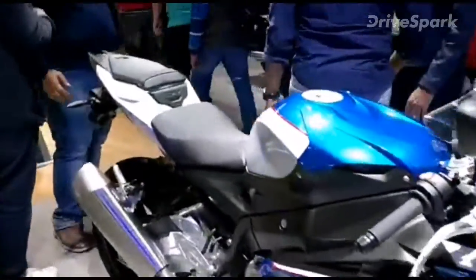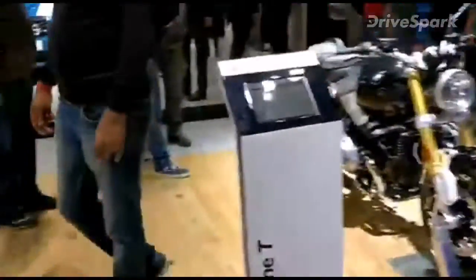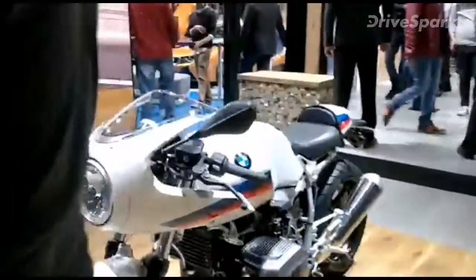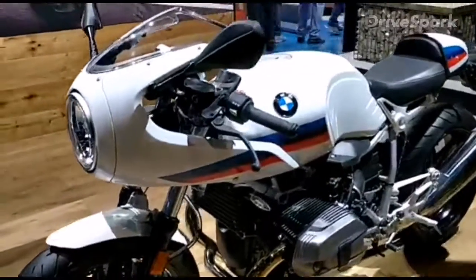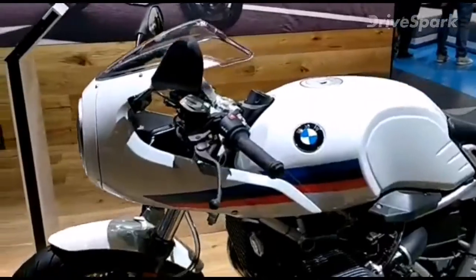Step back a little and we can look at some of the BMW bikes. This is the most beautiful of them — the R nineT Racer. Such a beautiful machine this is.